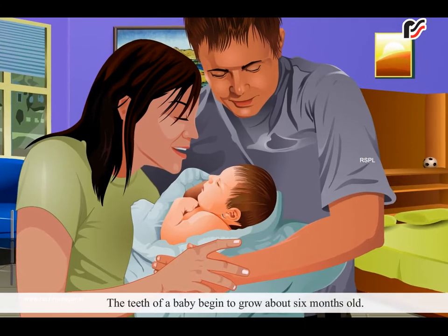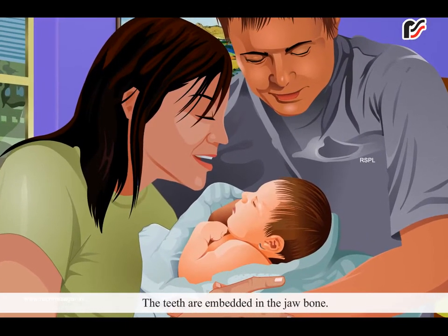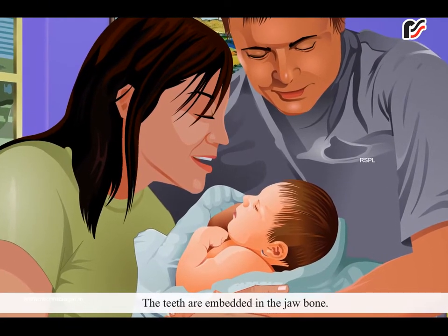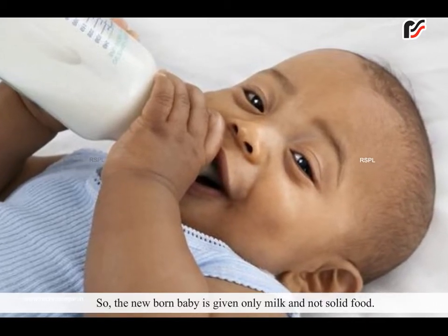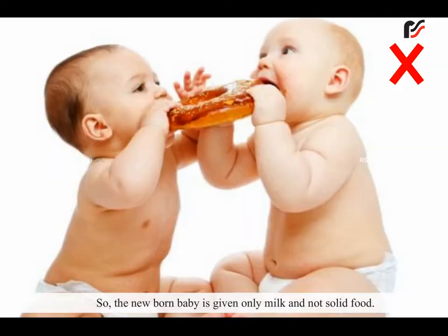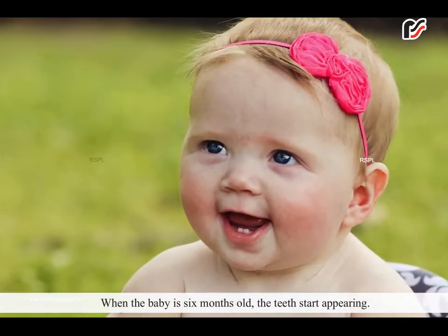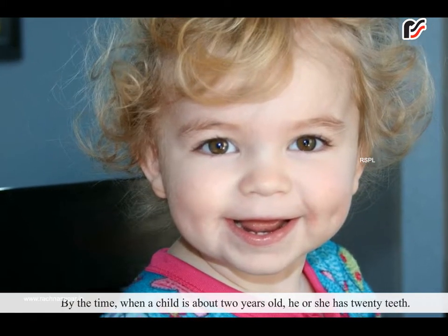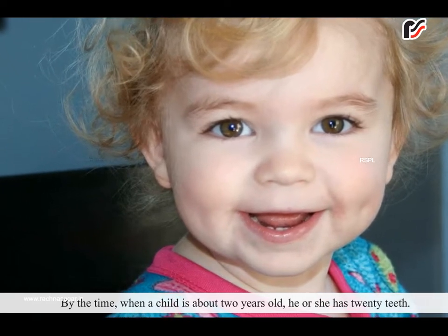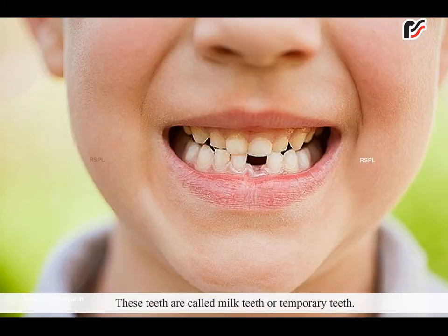The teeth of a baby begin to grow at about 6 months old. The teeth are embedded in the jaw bone. So, the newborn baby is given only milk and not solid food. When the baby is 6 months old, the teeth start appearing. By the time a child is about 2 years old, he or she has 20 teeth. These teeth are called milk teeth or temporary teeth.